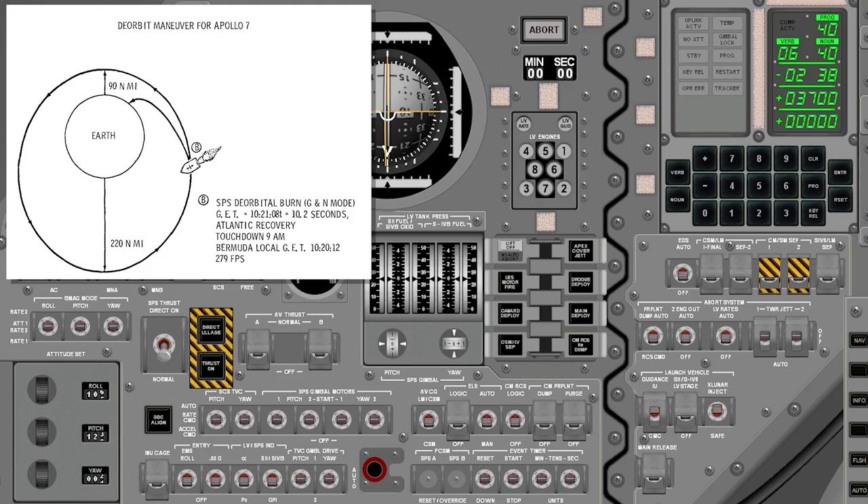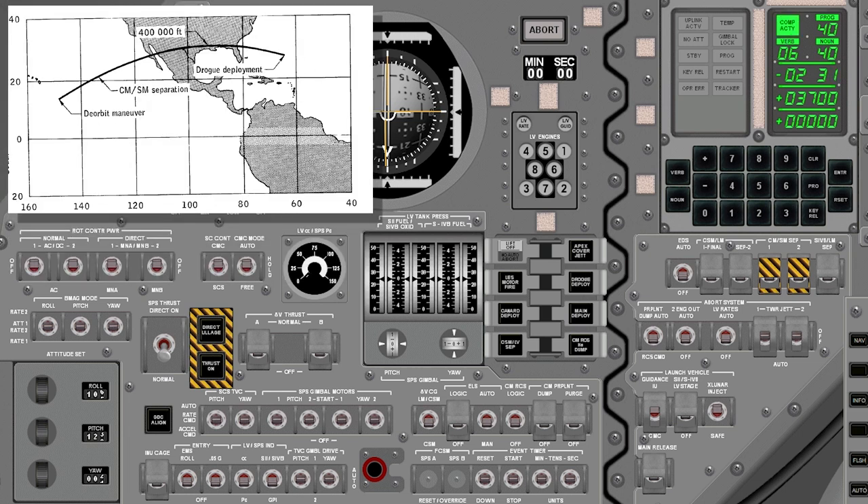Thanks for the long hours of support, Jack. It's been real fine, Walt. Just a final update on the weather and the recovery area: 2,000 broken. Wind's 270 at 20. Wave height is 3 feet. Roger.